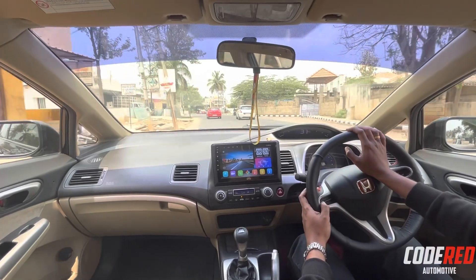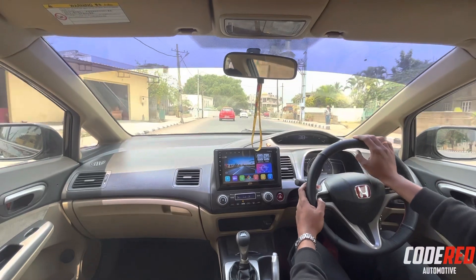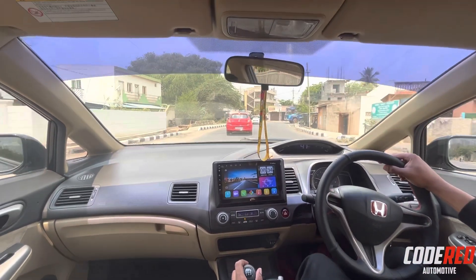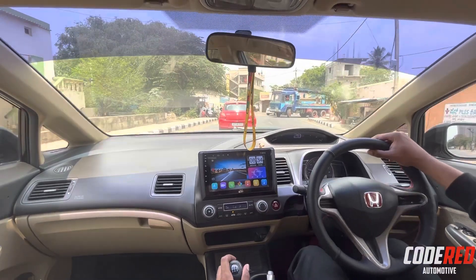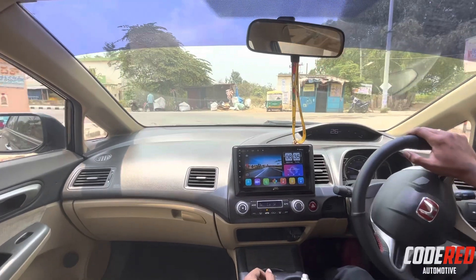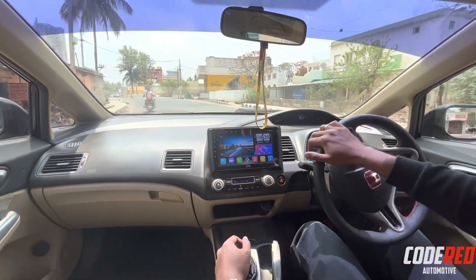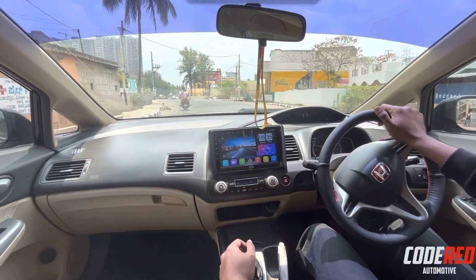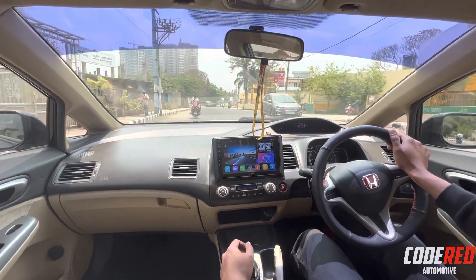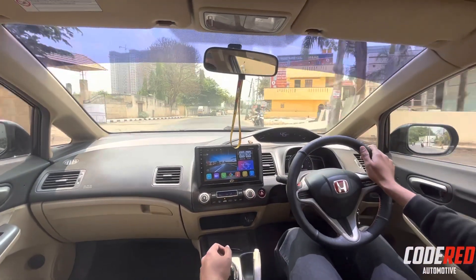When it comes to the aesthetics, I would really love to upgrade it to the Mugen body kit - that's a perfect body kit according to me. Even the Type R kit suits really well. If you need a sportier sound, I would really suggest you go with a full system exhaust or a cat-back. A full system exhaust is a bit of a pain when it comes to the cops, but a cat-back also really gives a sporty sound.